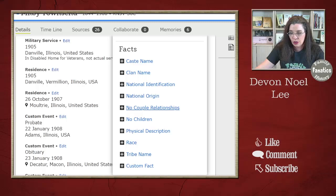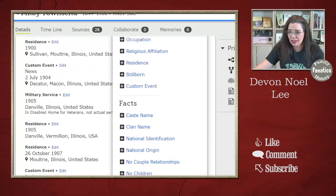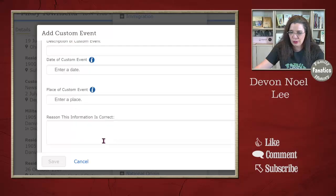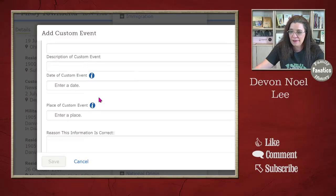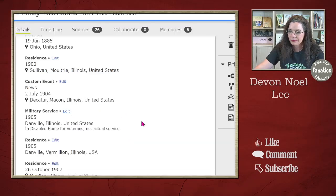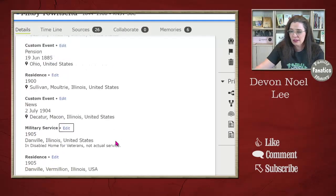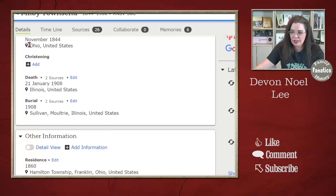Some of these other options are interesting — no couple relationships is a new one. Some of us are finding out with DNA evidence that some people made babies and were never really a couple, so there's that. If you ever want to add a custom fact, click 'Custom Facts' and walk through the steps: type in the description, the title, the date, the place if you know it, and give a reason why you know that's correct. If you need to change something, click edit to give more details. Make sure you're adding these fun facts.